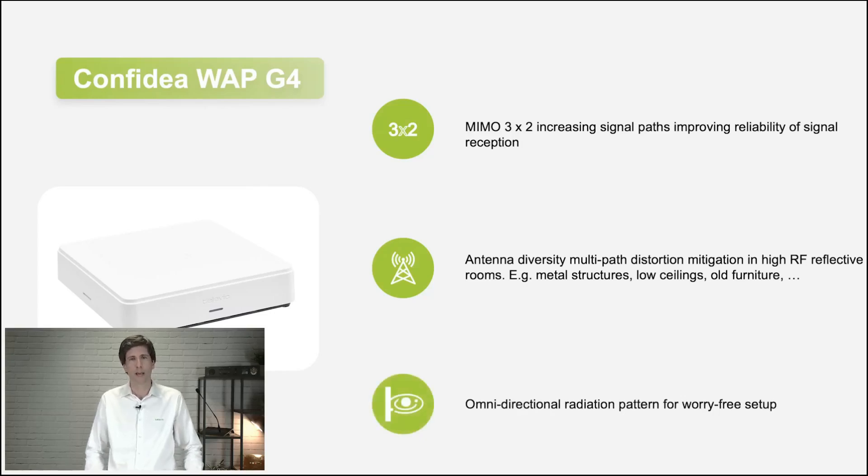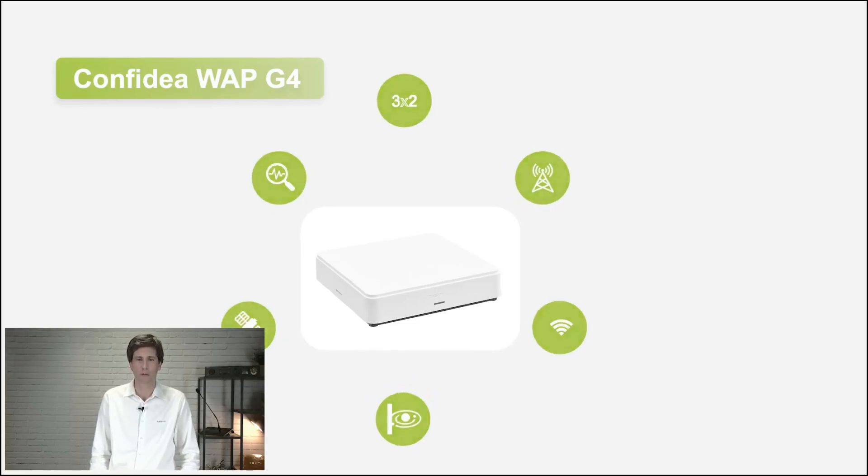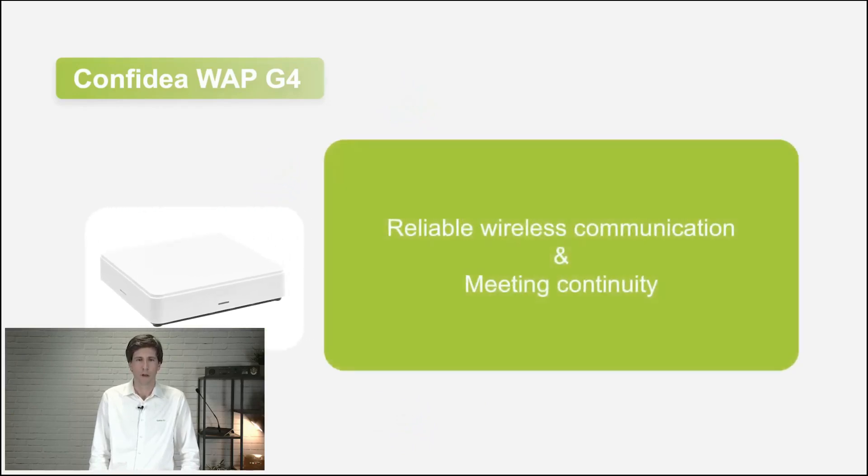You'll also notice there are no external antennas, so you don't have to worry about how to position your access point. It has an omnidirectional radiation pattern, so you can just put it in your room — of course, not at the bottom of a closet, but it ensures coverage in your room. All these items together make sure that we have a very free and reliable wireless connection, and the meeting will take place without any interruption.